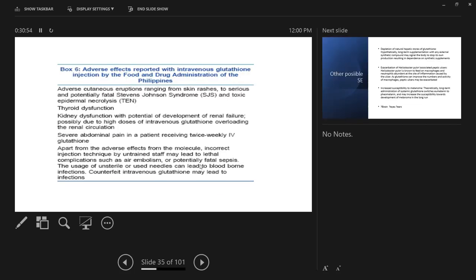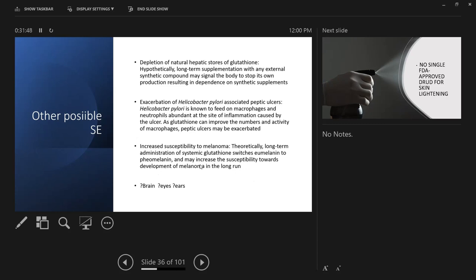Adverse cutaneous reactions include skin rash, Stevens-Johnson syndrome, and toxic epidermal necrolysis. Other adverse effects include thyroid dysfunction, kidney dysfunction with potential renal failure from high doses of IV glutathione. They also give high-dose vitamin C alongside glutathione, which can lead to renal stones. Incorrect injection techniques by untrained staff may lead to embolism and potentially fatal sepsis. Even in Sri Lanka, people on TikTok — not even nurses — are giving IV glutathione in salons.